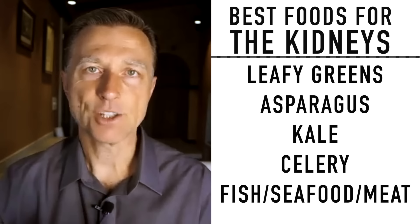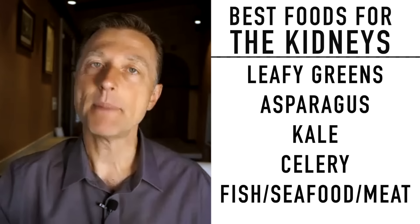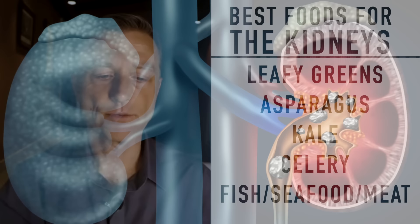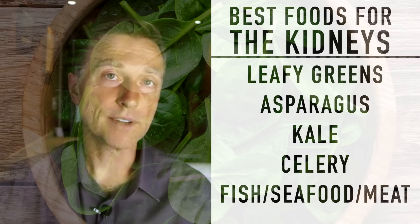Refined foods, junk foods, high sugary foods, and high carb foods are all damaging to the kidney. But there are also so-called healthy foods that are damaging to the kidney because they contain high amounts of oxalates. Oxalates combine with calcium to form oxalate stones that can damage the kidney. Foods you should probably avoid if you have kidney problems include spinach, almonds, kiwi, beet leaves, and things like beans and grains.